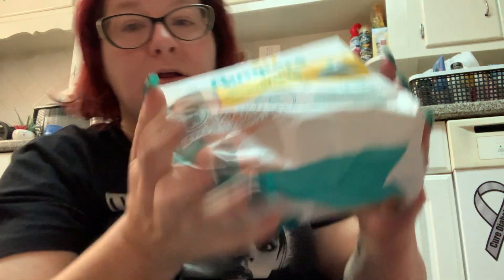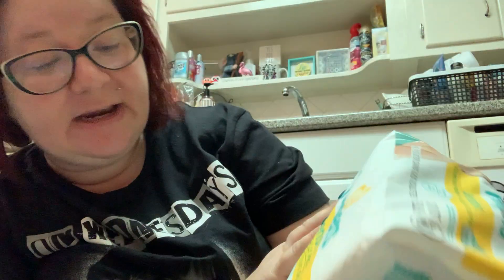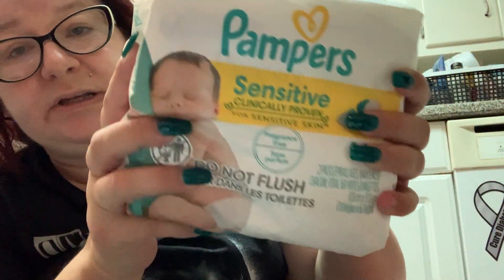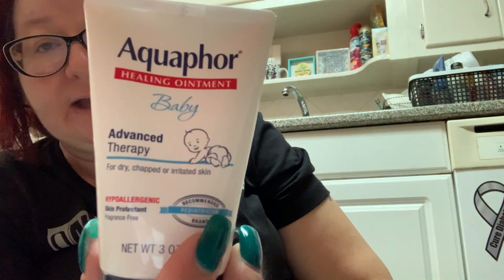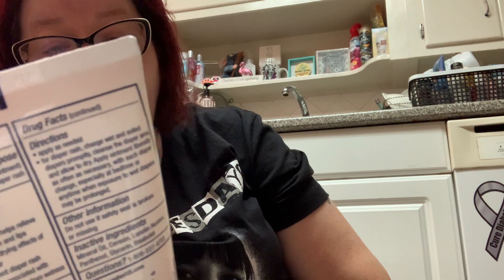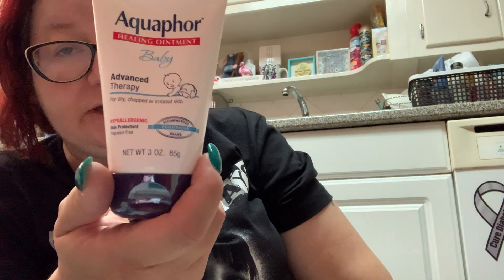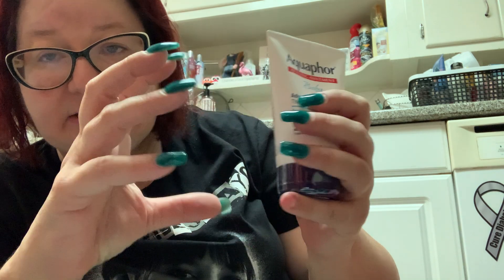I got more wipes — this is the Pampers Sensitive, three packages in this pack with 168 wipes total. Do not flush these. I am always using wipes. Then I got Aquaphor — I got the one for babies. My doctor recommended it for a cut I have. It's for dry, chapped, irritated skin — hypoallergenic skin protectant. This was expensive, about $13 for this little tube, and the tub size is like $23.